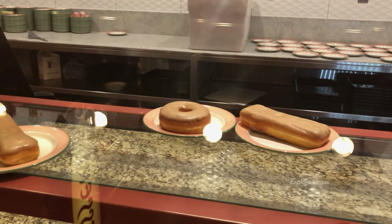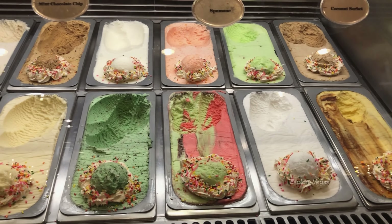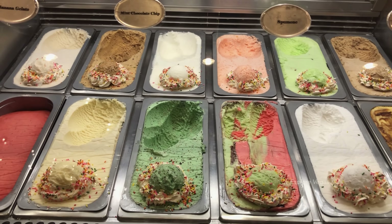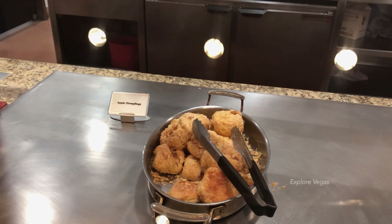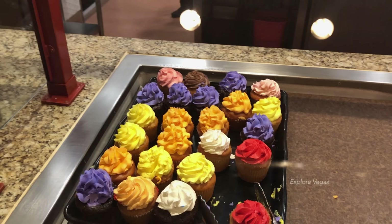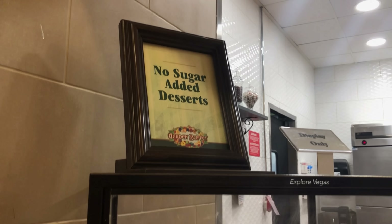Here's some donuts. Let's check out the gelato — they have cappuccino, crème brûlée, pistachio, coconut, peach, spumoni, lemon, mint chocolate chip, peanut butter, banana, vanilla, and strawberry. Grab yourself an apple dumpling or maybe a cupcake. They have chocolate and vanilla soft serve ice cream as well.